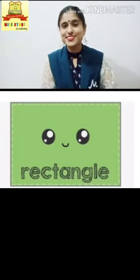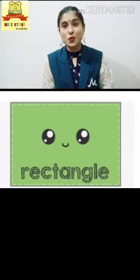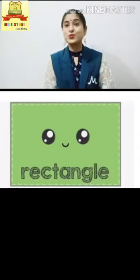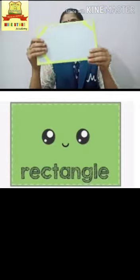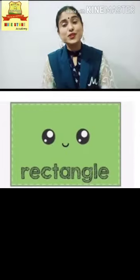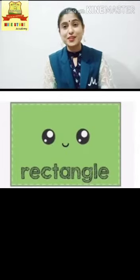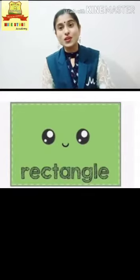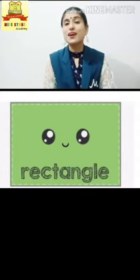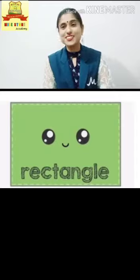Isn't it children? I hope you all have understood about rectangle. So kids, try to find out the rectangular objects at your home. Now let's all listen to the poem. After that, we start with coloring.